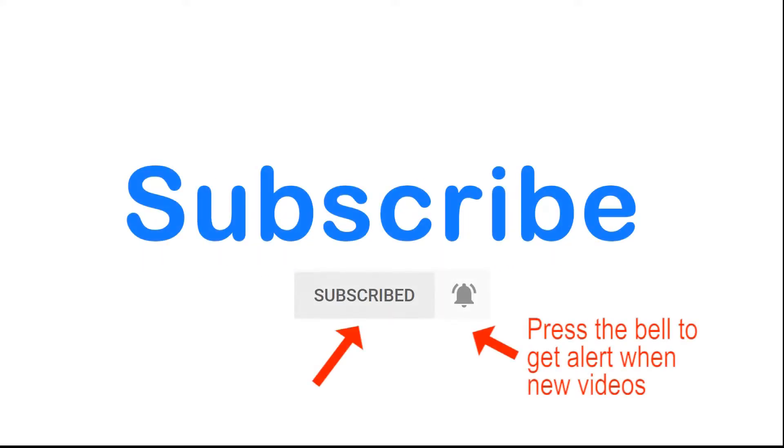Welcome to WearViews. Before we start with the video, please provide your feedback in the comments below, and if you'd like to see more of these videos, please subscribe.